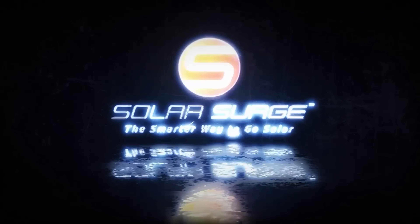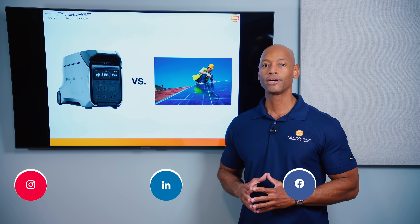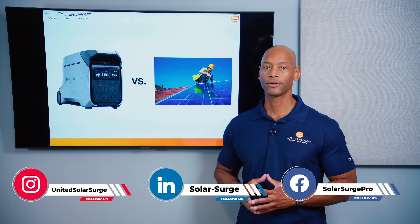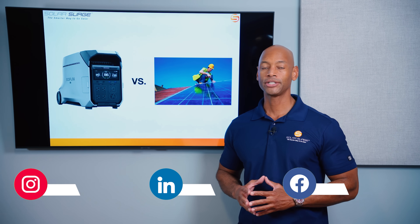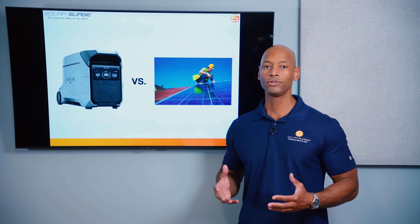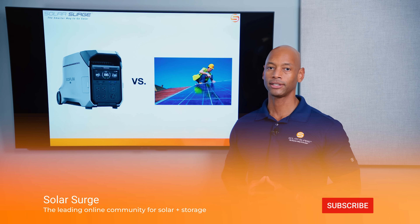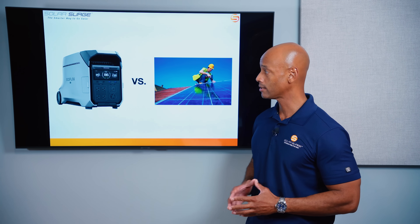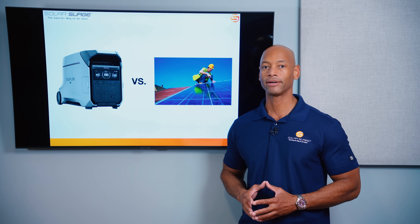All right, in today's video we're going to be talking about doing a self-install or doing a pro install for your home solar and battery storage system. One of the new trends in 2024 is a mostly self-directed solar installation using all-in-one off-the-shelf solar systems like the EcoFlow Delta Pro 3, which we're going to be talking more about today.